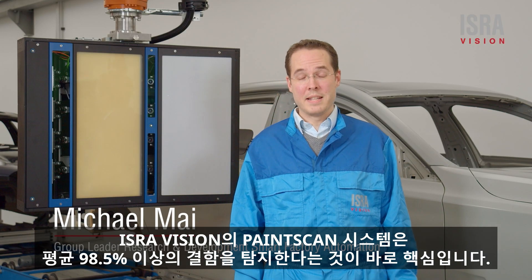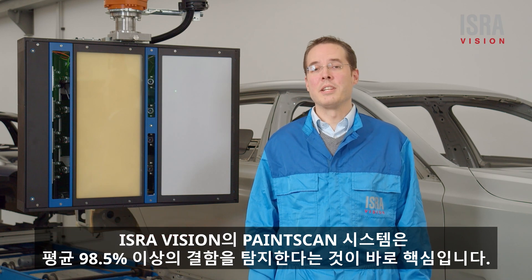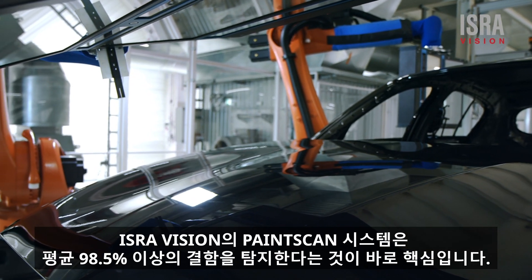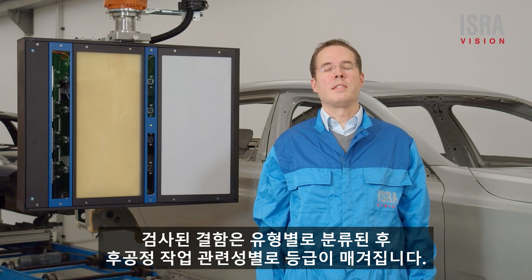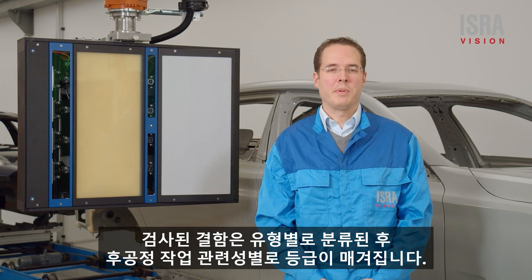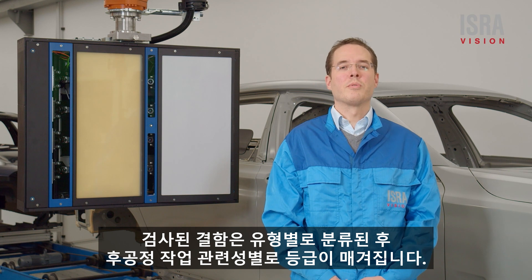The core of IsraVision's paint scan system is the fully integrated sensor. It typically detects more than 98.5% of defects. These defects are classified by type and then rated by relevance for reworking.